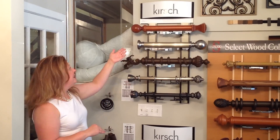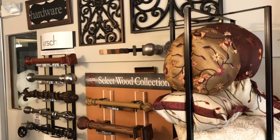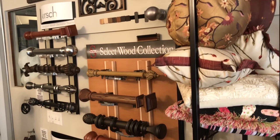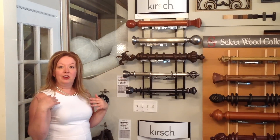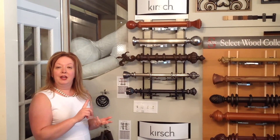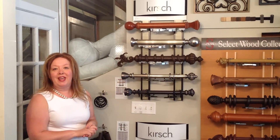This is our hardware section. We carry Kirsch, we carry Select drapery hardware, and we also carry various other lines. We don't have sample boards up for them all, but we do carry Fabricut, Ona, and Helzer. You name it, we have it.